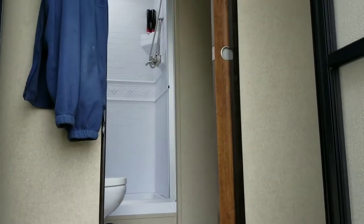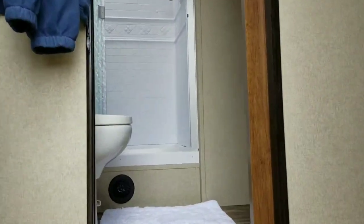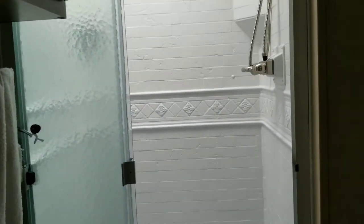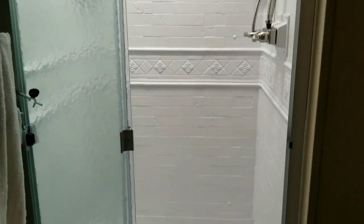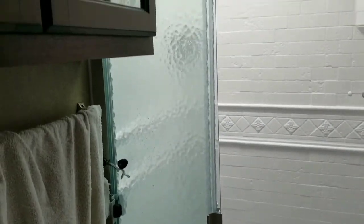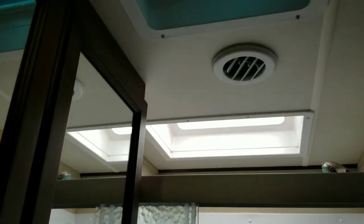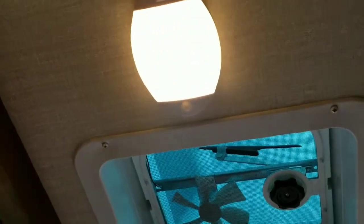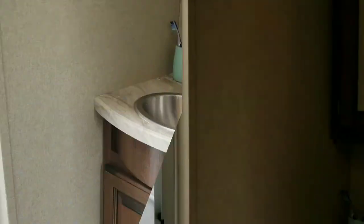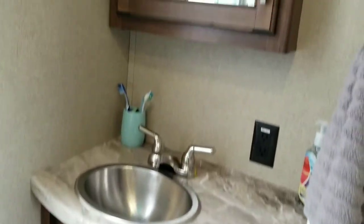When you first enter, you've got your restroom right there — it's a one bath. You've got your commode, a nice shower with a glass door, a fan, and a motion sensor light, which they have in a few other spots too. There's a nice stainless steel sink, plenty of storage, a medicine cabinet, and another storage cabinet over here.